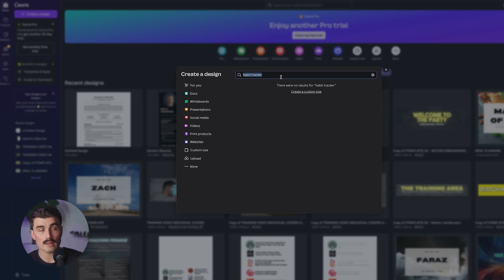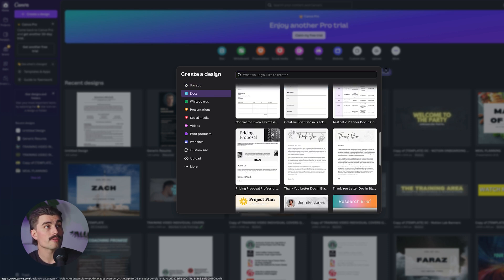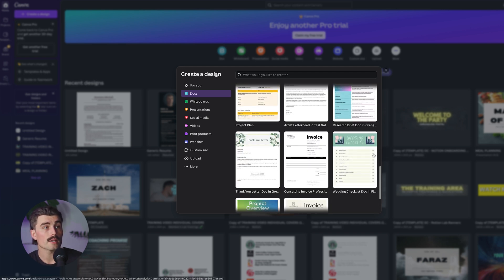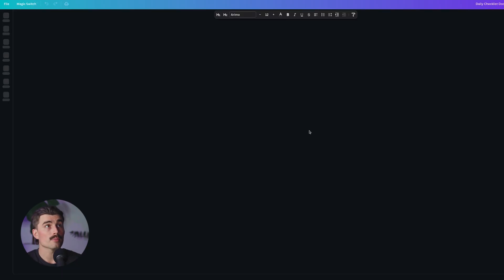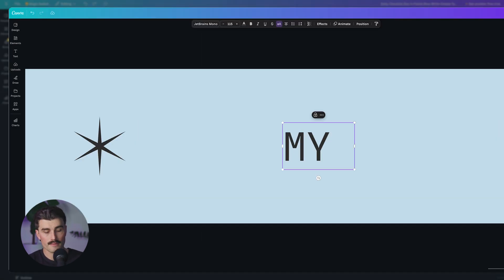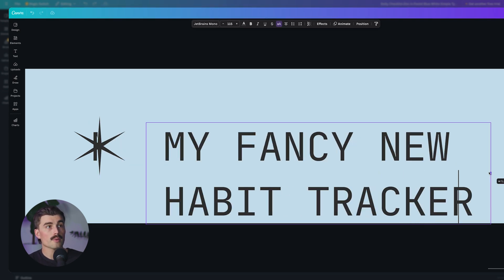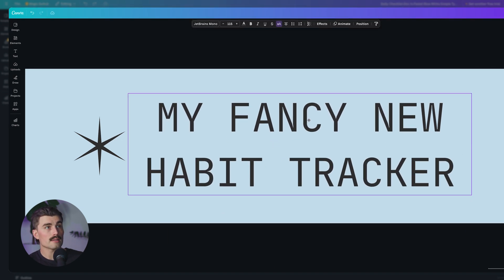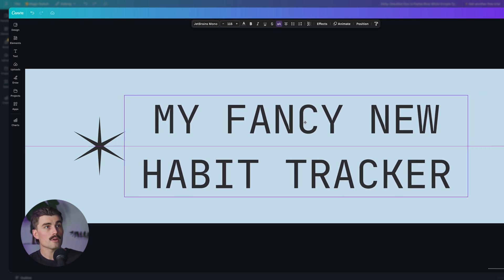It looks like nothing came up for that search, but that's okay. We'll go ahead and click on Docs. As you can see, there are so many different types of documents — contractor invoices, thank you letters, a research brief, a wedding checklist. So maybe we'll try this daily checklist for our habit tracker. Click on the template to open it up in Canva, and we can come in here and change the title to 'My Fancy New Habit Tracker.' We'll make that a bit smaller by pulling it in, make it wider so it's two lines, and then drag it so it's nice in the middle — you can see the pink alignment lines helping center it.